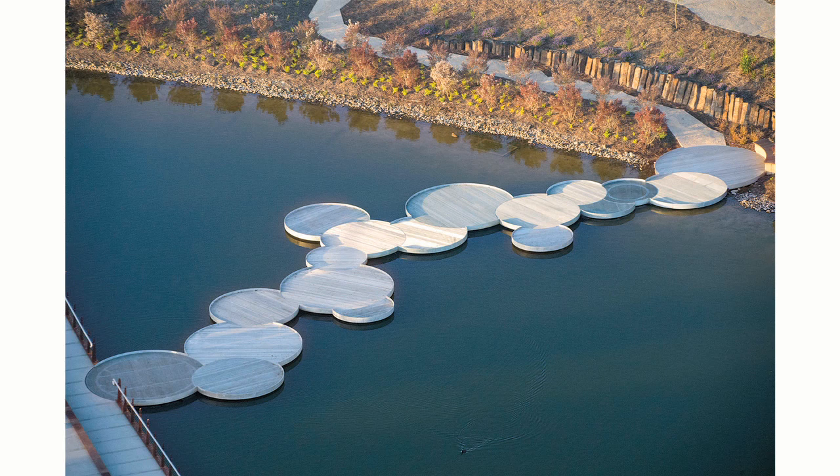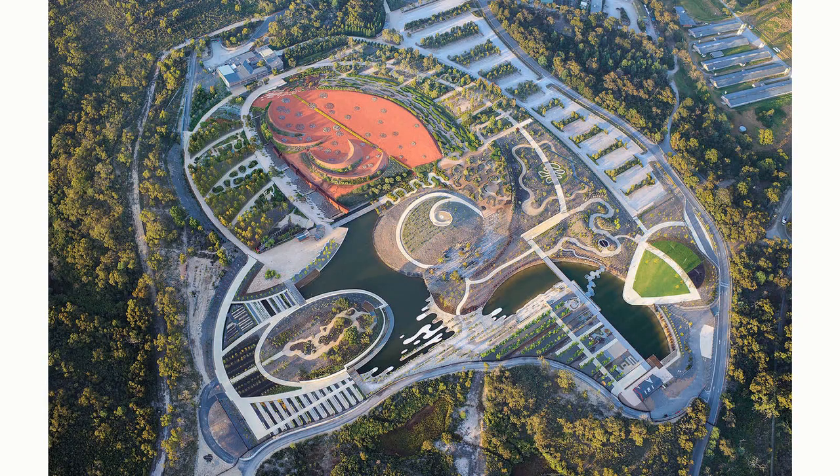Australia is a nation, an island continent, surrounded by water with desert on the inside. So we wanted to tell a journey about the water moving from the desert to the coast. The Botanical Garden is set up in this manner to form a narrative of the Australian landscape, and that is what defines the structure of the Botanical Garden.